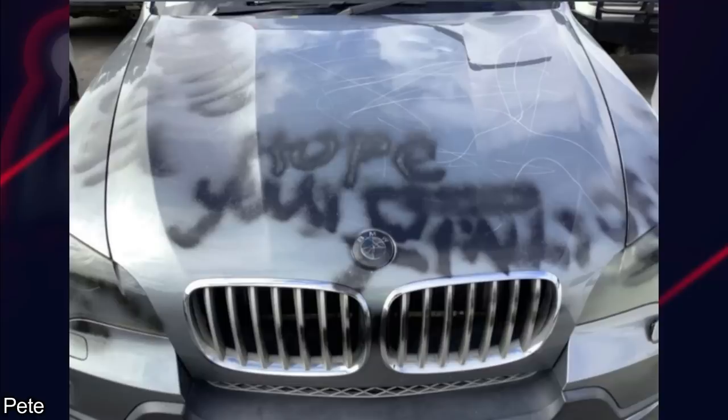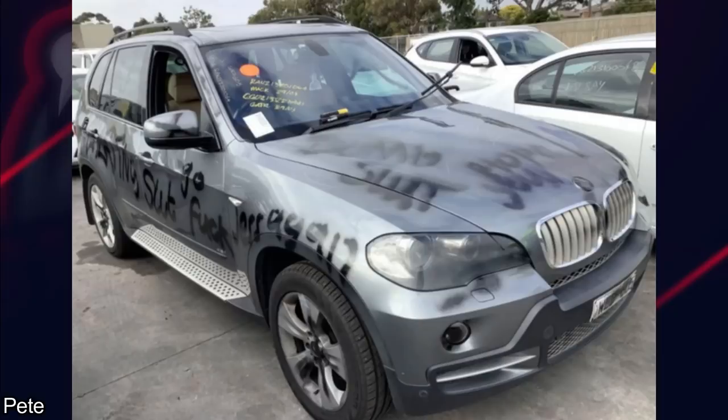This one was sent in by a subscriber in Australia — not his car, but one he saw at auction. I'm sure he can guess the story on this one.